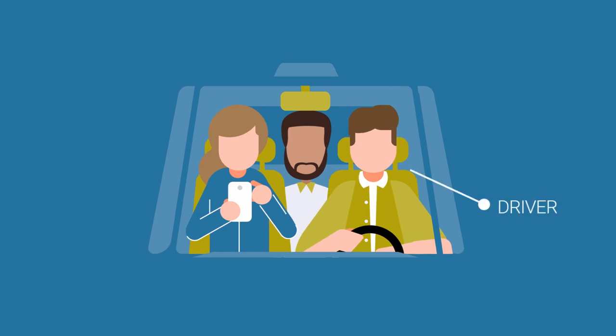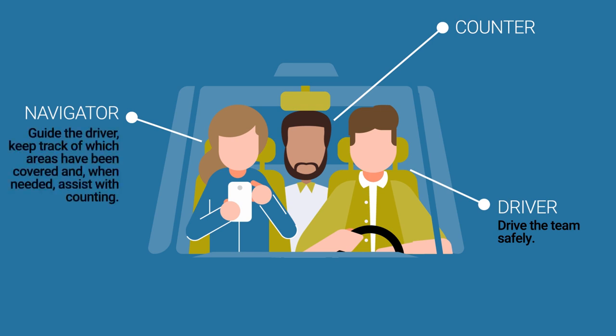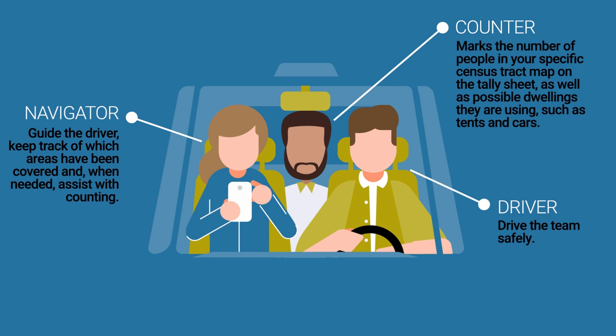Driving teams will consist of a driver, navigator, and counter. The driver's role is simply to drive the team safely. The navigator's role is to guide the driver, keep track of which areas have been covered, and when needed, assist with counting. The counter marks the number of people in your specific census tract map on the tally sheet, as well as possible dwellings they are using, such as tents and cars. Driving teams will still exit the vehicle to count, as you need to cover alleys and other areas not accessible by car.